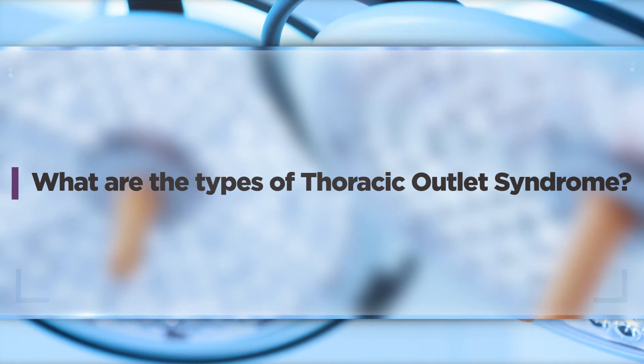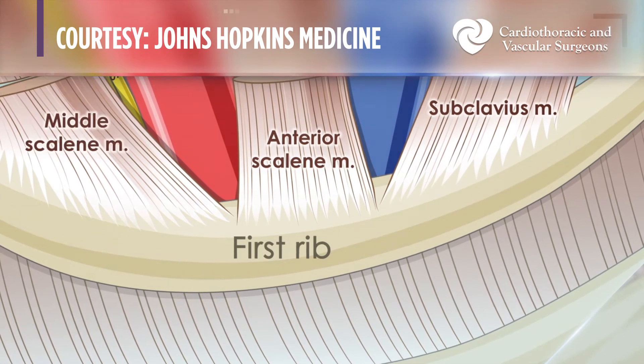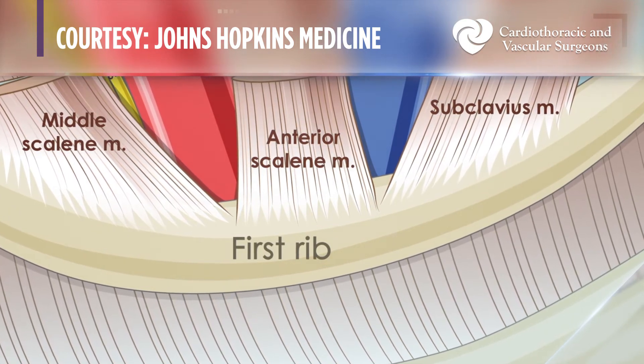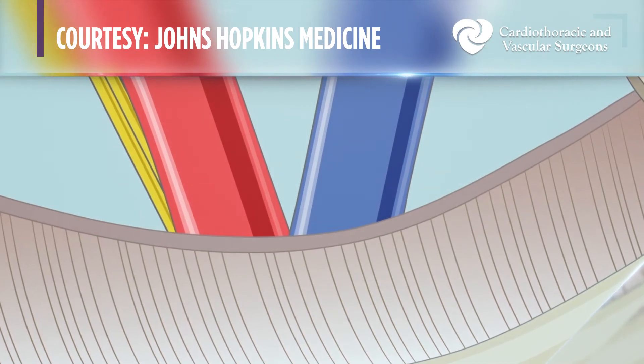There are three types of thoracic outlet syndrome, involving compression of either the vein, the artery, or the nerves as they enter and exit the thoracic outlet. All are compressed by similar structures — typically the first rib or a cervical rib — and the key is to remove that. If the patient has venous thoracic outlet syndrome, there's often a clot that also needs to be removed from the vein, typically as part of a two-stage procedure: remove the clot and then remove the underlying rib problem.